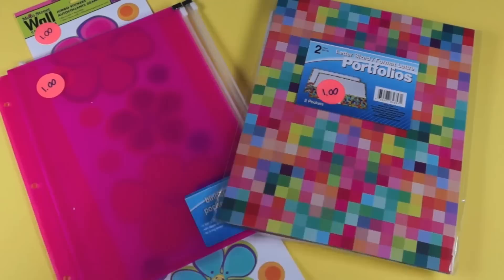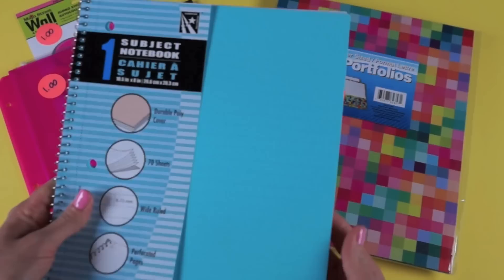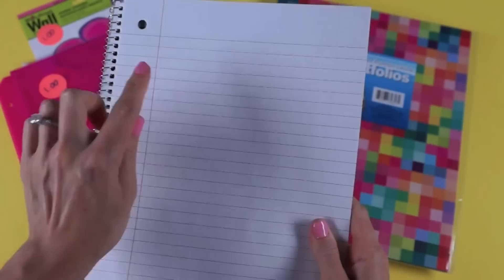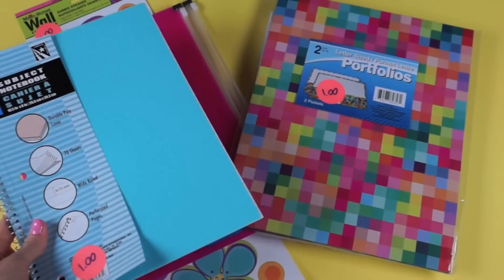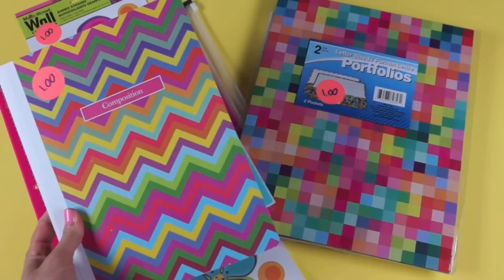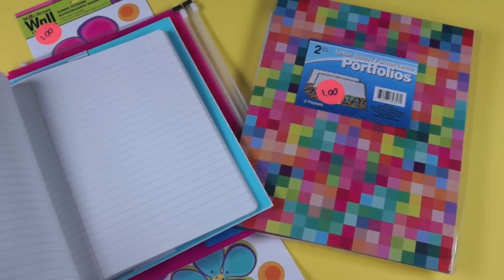The next thing I found was this one-subject aqua colored notebook. I'm really picky about notebooks — I like when the paper is perforated on the edge, and this one has that. The lines are nice and dark, which I love because when you write on it, it looks neater and more organized. A lot of notebooks don't have dark lines so it's actually kind of hard to find. Dollar Tree had nice dark lines. The next thing was this fun chevron composition notebook — such a fun pattern and colors. This was a dollar and it also has nice dark lines.